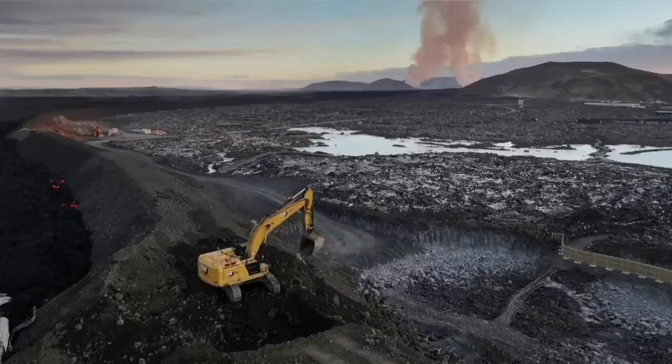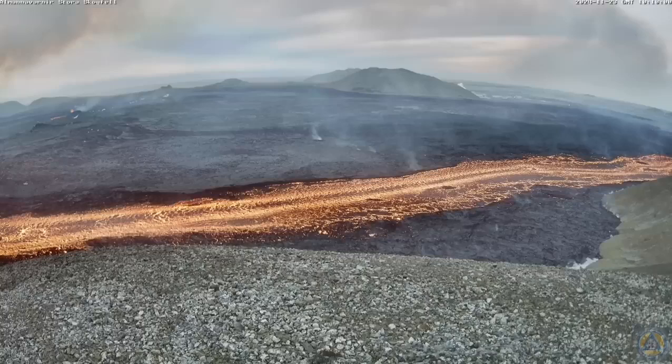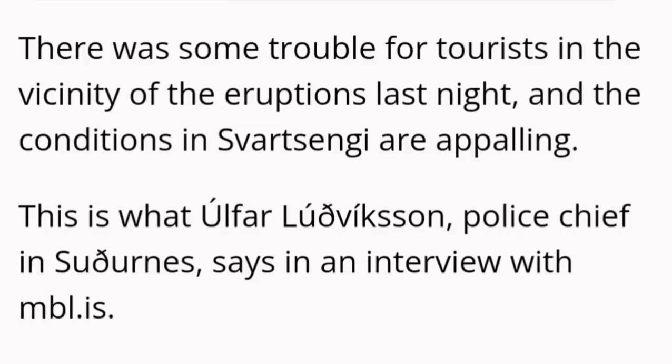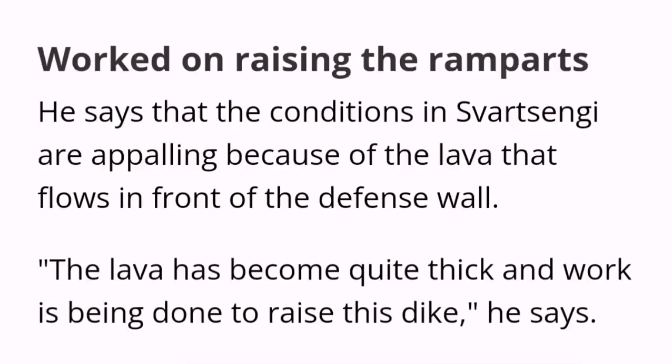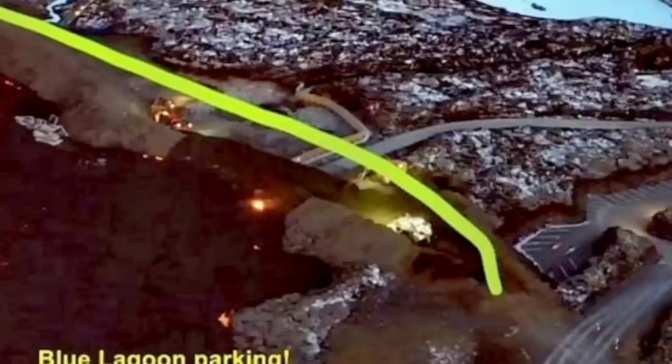Part of the defensive wall was breached by the lava, and Icelandic authorities have been working day and night to stop this. It seems they have been able to raise the level of the defensive wall, although conditions are appalling and horrific. The situation is developing every minute and hour, so all maps and illustrations need to be updated as the eruption continues. This is one point where the lava breached and flew inside the defensive wall.